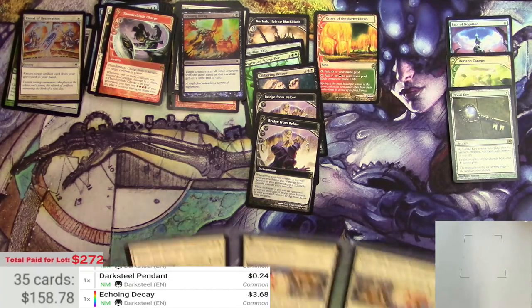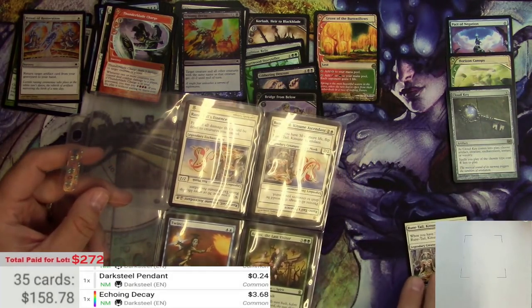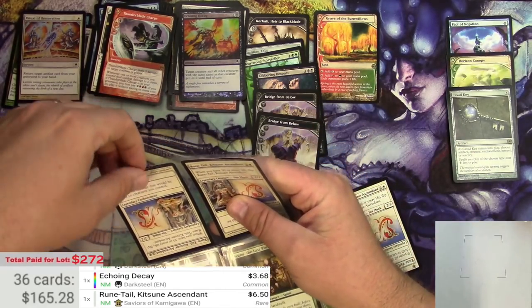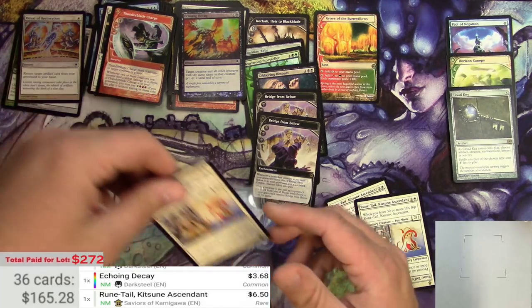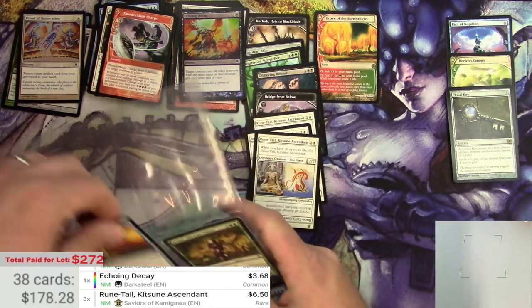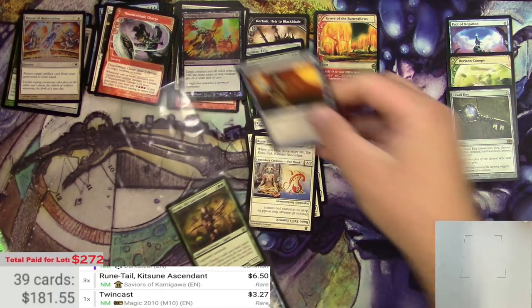Here are some rares from Saviors of Kamigawa. Rune-Tail, Kitsune Ascendant at $6.50, and we got a few of those — one, two, three Rune-Tails at $6.50 each. And we got a Twin Cast at $3.00.